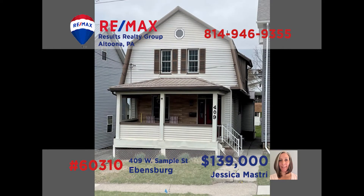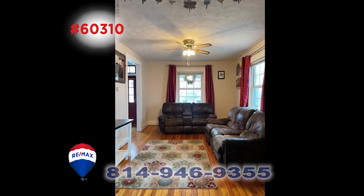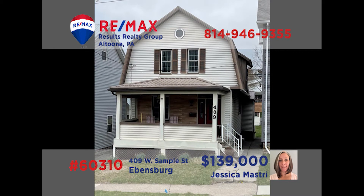Call Jess Mastery and ask her to meet you at this cute home that's in the heart of Ebensburg. This home offers three bedrooms that provide plenty of living space or space for a home office. The refinished floors will catch your eye as soon as you step into the living room, and they'll lead you right into the dining room. The equipped kitchen also has new flooring. Jess can meet you on the front porch to show you around — call her today.